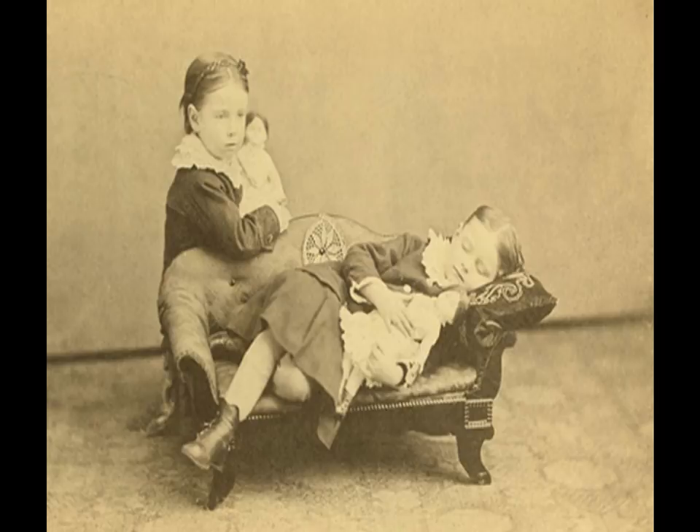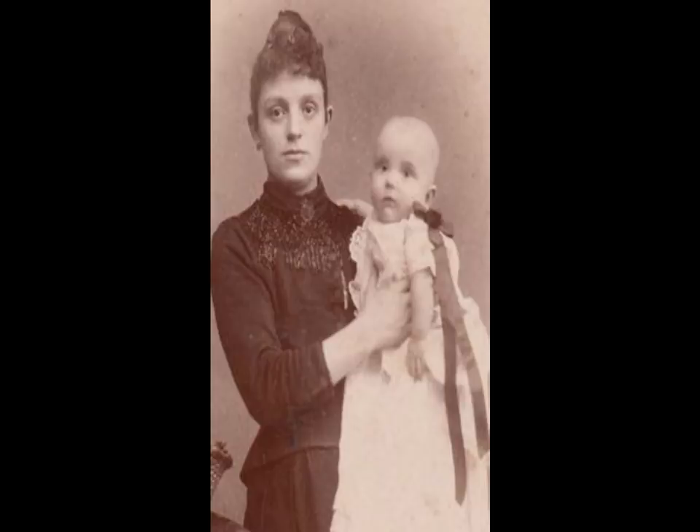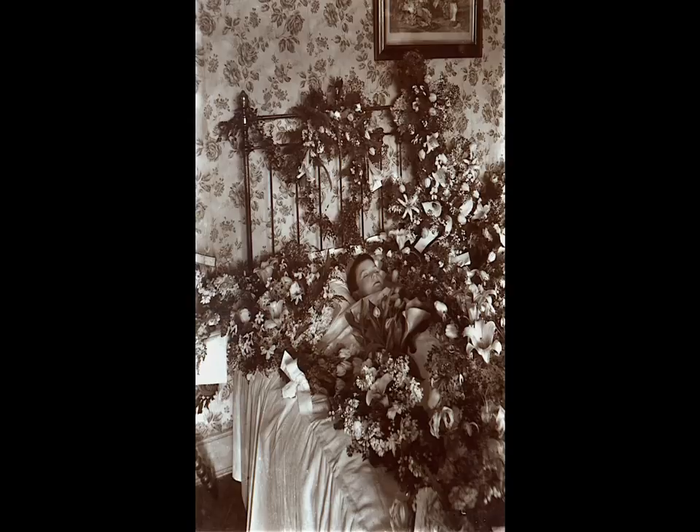Children were often shown in repose on a couch or in a crib, sometimes posed with a favourite toy or other plaything. It was not uncommon to photograph very young children with a family member, most frequently the mother. Flowers were also a common prop in post-mortem photography of all types.